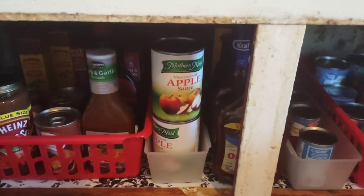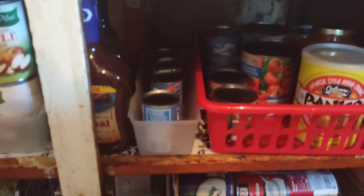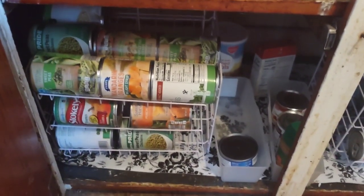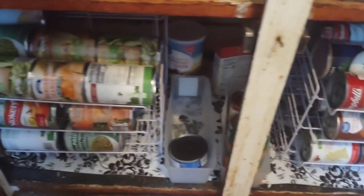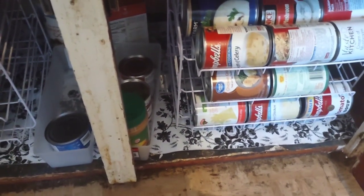Applesauce is really great to have in your cabinets because if you add eggs you can use it as an egg substitute when you bake. All my cream soups are on the right-hand side, and all my vegetables and some fruit are on the left-hand side — we don't do a lot of canned fruit, just mandarin oranges. I could fit more tuna in that bin, and this bin is full of peanut butter and condensed milk.